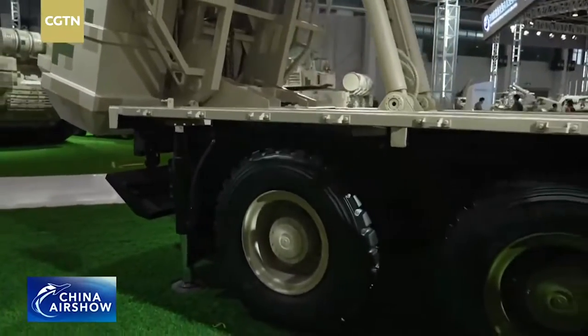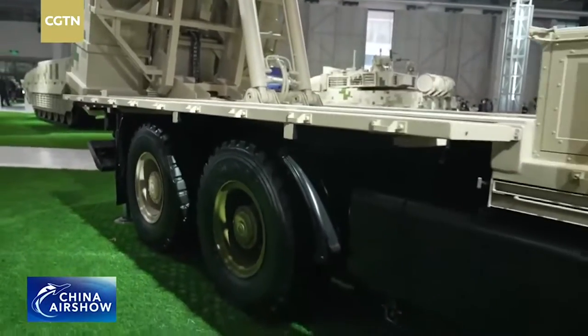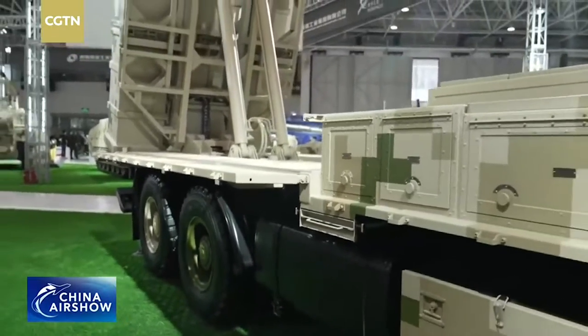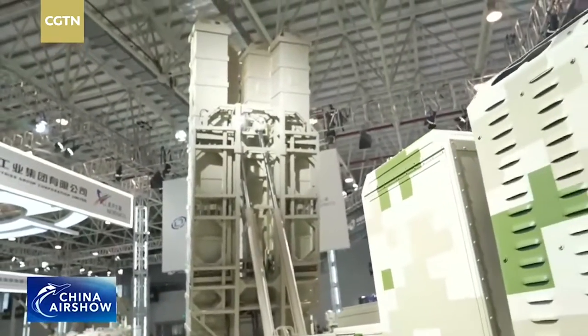Mr. Chen said usually it's three vehicles moving in one group, so that means it can offer defense against up to 12 different attacks. That's pretty cool.